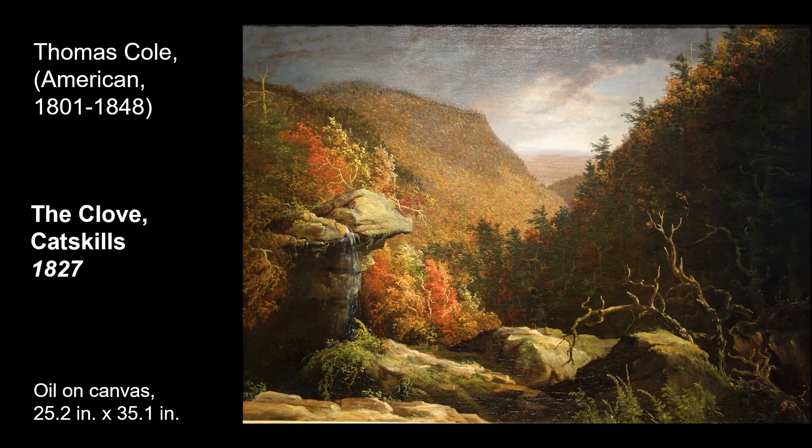Moving on to the Hudson River School. From about 1825 to the 1870s, artists were inspired to travel and immortalize landscapes untouched by man. This was the time of the Industrial Revolution, which was spreading from the East Coast. There were crowded cities, factories, and pollution that these artists wanted to escape. By doing so, the artists created a movement of painting landscapes that others wished to follow.